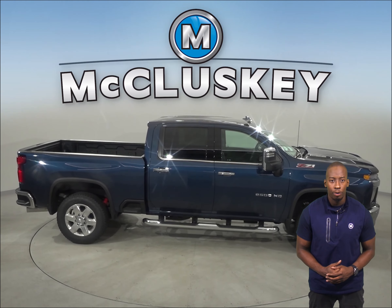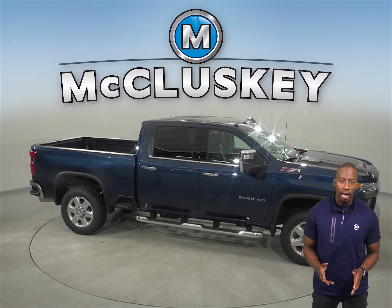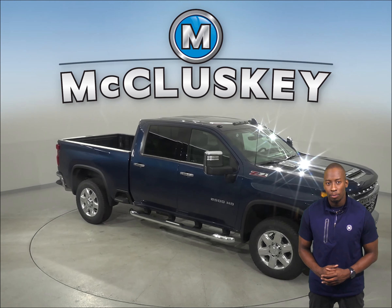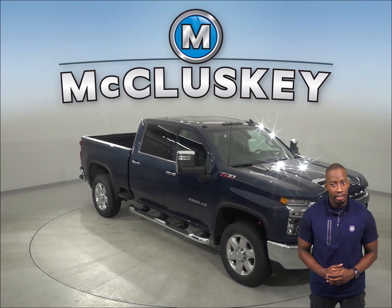When compared to the 2020 GMC Sierra, the 2020 Chevrolet Silverado has a lower 7-series tire profile that provides a stiffer sidewall than the GMC Sierra HD's 75-series tires.